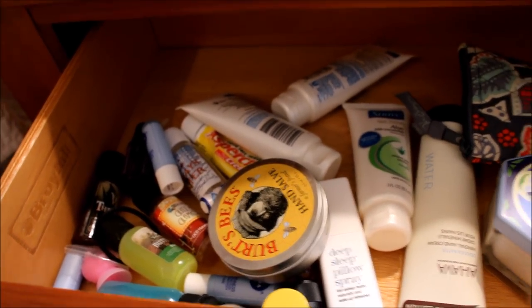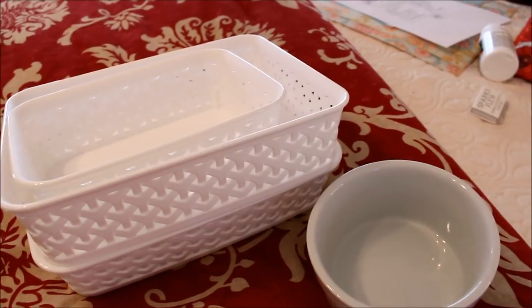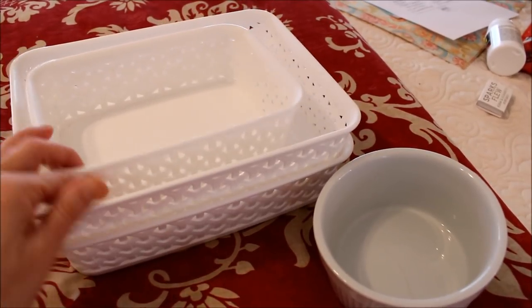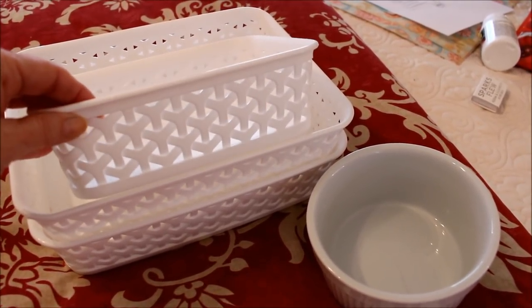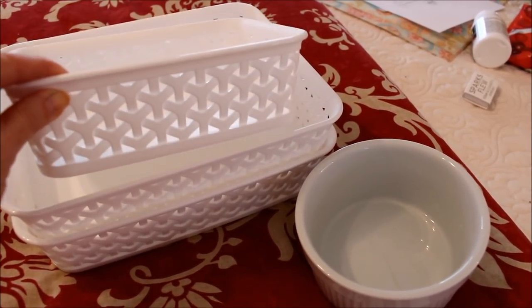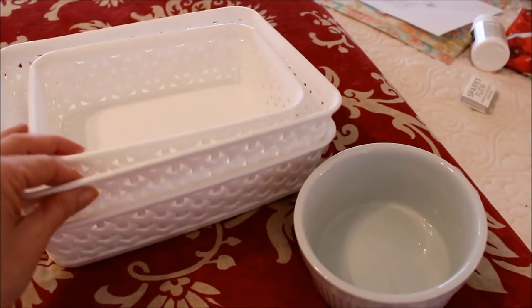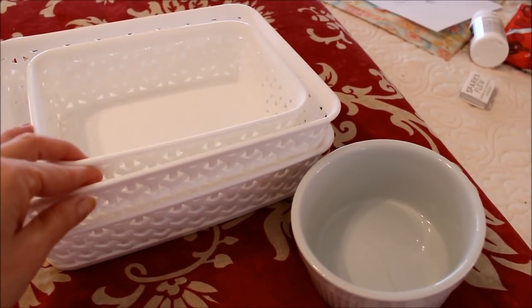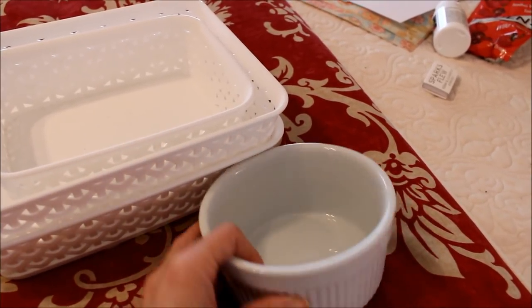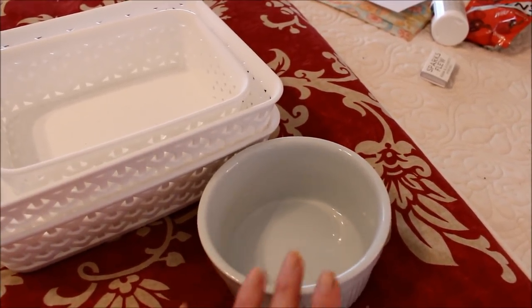I wanted to try to do this job without having to go out and buy anything new, so I went around my house looking for little bins I can use in my drawers. I have a bunch of these — some of my favorite bins to use throughout my house. I found them at Target; they come in a set of three or you can purchase them individually. I thought these would be really good as little inserts in my drawers. I'm also sort of addicted to lip balm, so I brought this little container up from my dining room to hold all my different lip balms.